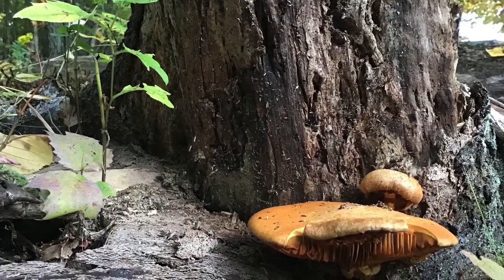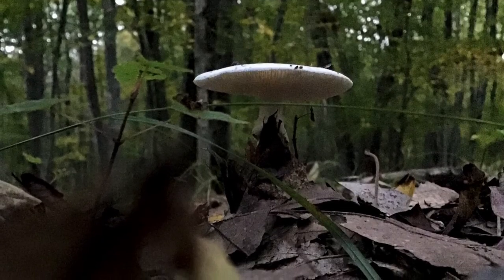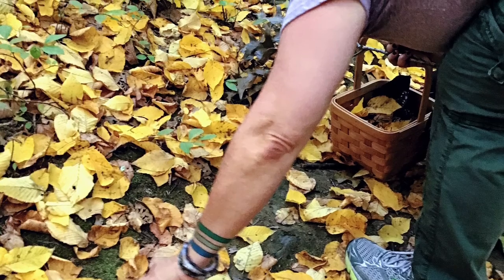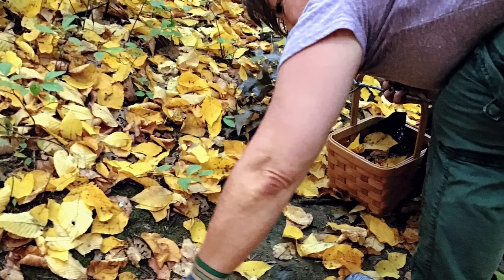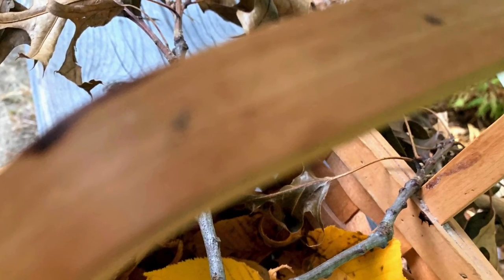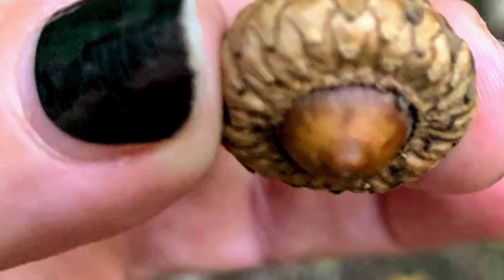Sometimes mushrooms grow on the forest floor under the trees. During the fall season at Broadmeadow Brook, the leaves on the trees change color and fall to the forest floor. I'm going to collect some leaves and put them in my basket. Oh, look at the tiny acorn — I'll collect that too.